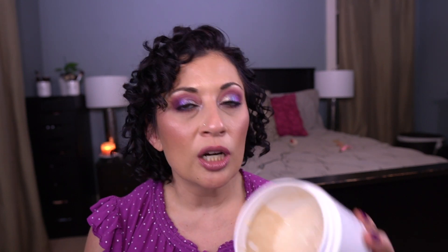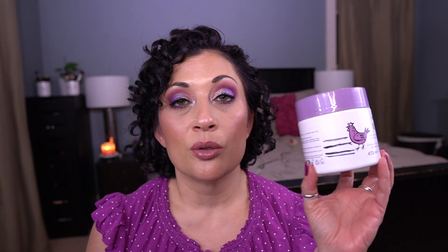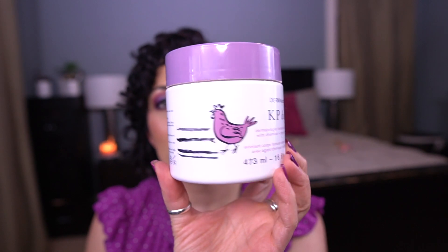For the letter D, I have the Dermadoctor KP Duty Scrub. I am slowly working my way through this. I don't think I can make a new mark, but the last time I used it I did hit the bottom of the jar. It's close, but I still have quite a bit left.